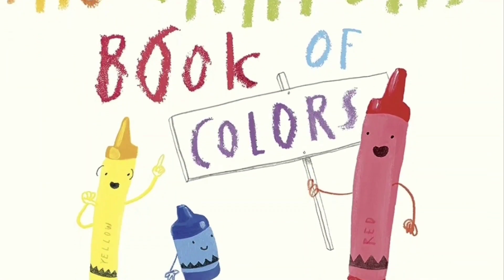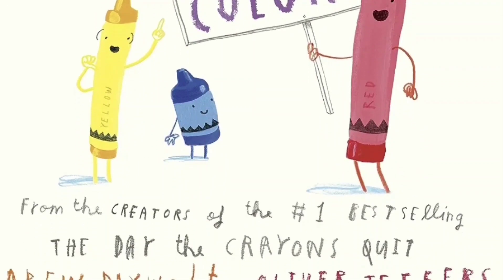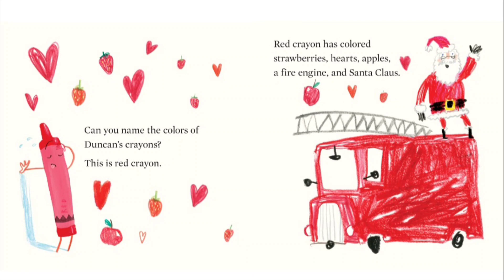The Crayons Book of Colors by Drew Daywalt. Can you name the colors of Duncan's crayons? This is red crayon.